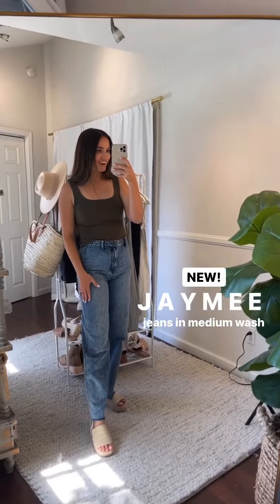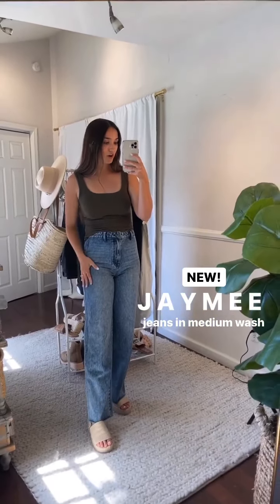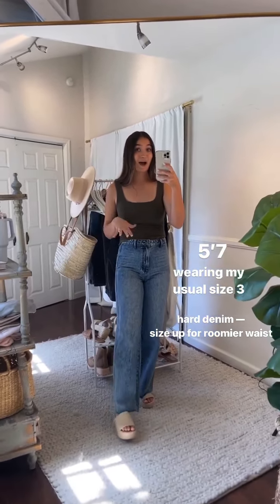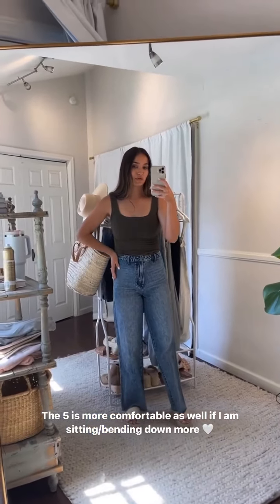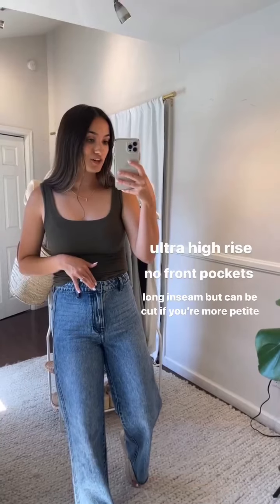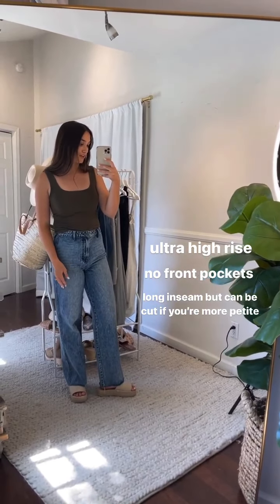For denim, I'm wearing the Jamie Jeans — a new style to CJLA coming this Friday. I'm wearing my usual size three. They are a hard denim, so if you're used to CJLA's signature stretch denim, these will feel different. Some people like the hard texture because it can feel like it sucks you in a little more. I did not size up; the three is super comfortable standing up. For more room when sitting, the five works great too. I recommend sizing up if you're not into tight jeans. They're ultra high rise with no front pockets — smooth look — but functional back pockets. I'm five-seven in platform sandals and they're a longer length; you can cut them if more petite.